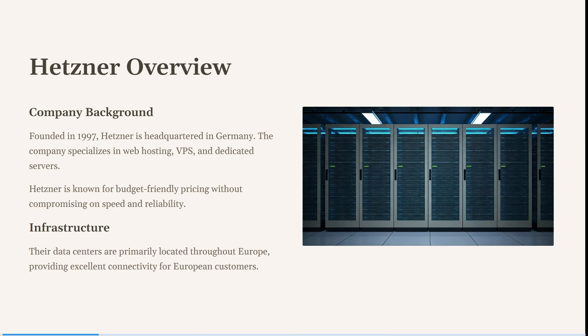Hetzner was founded in 1997. Its headquarters is in Germany, and the company specializes in web hosting, VPS, and dedicated servers. It's also known for its budget-friendly pricing without compromising on speed and reliability — especially reliability. Their data centers are primarily located throughout Europe, providing excellent connectivity for European customers specifically.